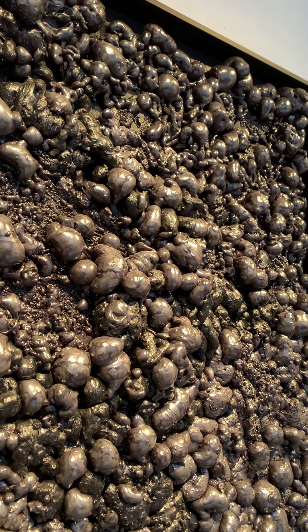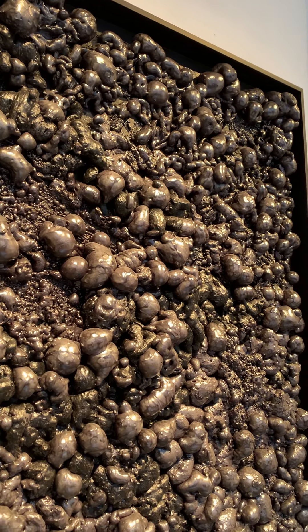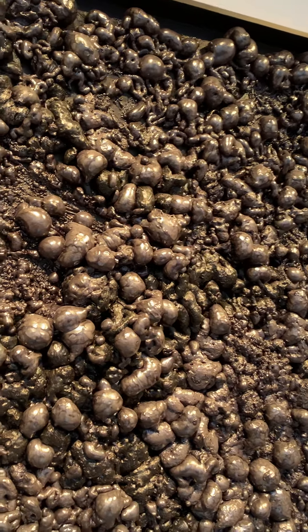Black Mass. Acrylic and mixed media on wood. 51 inches by 27 inches by 5 inches.